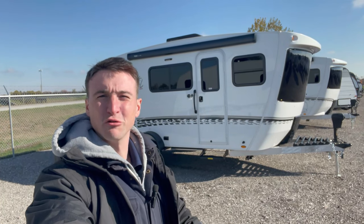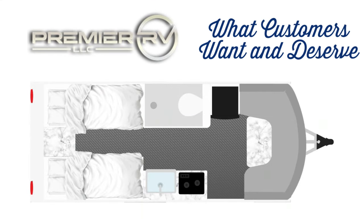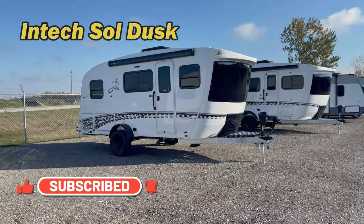If you're looking for luxury, innovation, and top-of-the-line construction, then look no further. What's going on, everybody? Welcome back to the channel. It's Doyle here from Premier RV out in Bluegrass, Iowa, where we give customers what they want and deserve. Got a new floor plan for you from Intech — it's a 2024 Intech Soul Dusk. This one's awesome.